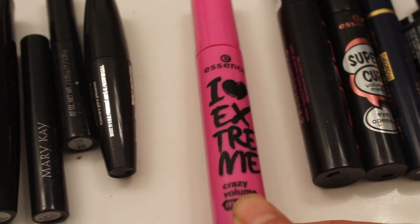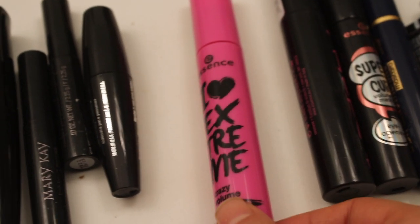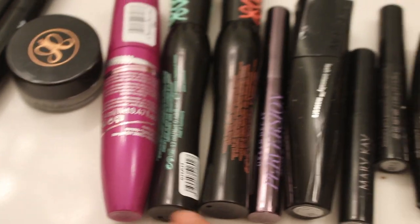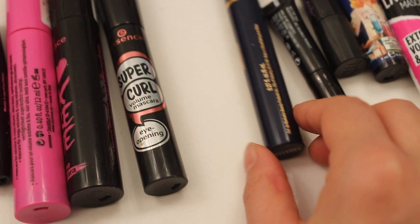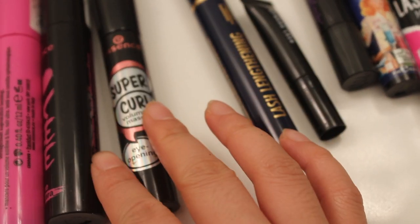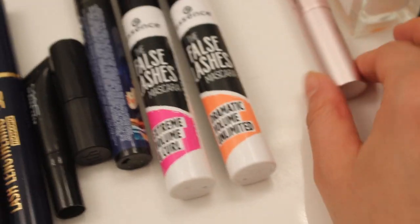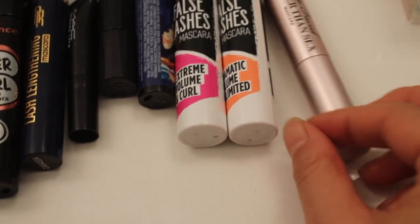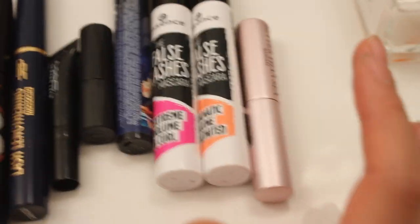Here I have I Love Extreme from Essence — this one's pretty good. I tried this before the other ones. Not as good as the Purple or the Princess too, but it's pretty good. And then Better Than Sex Mascara — it's good, but I get the weird panda eyes. So they're all pretty good and I'm going to keep all of this.